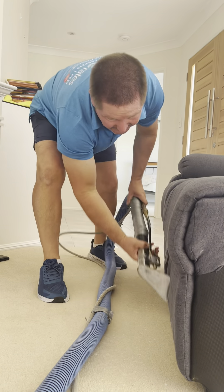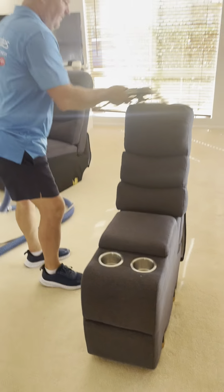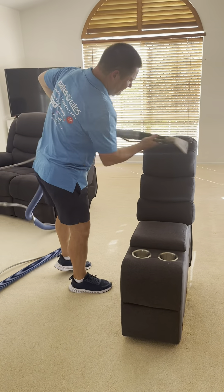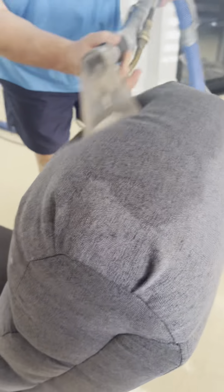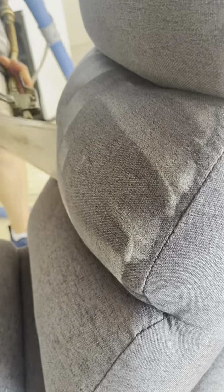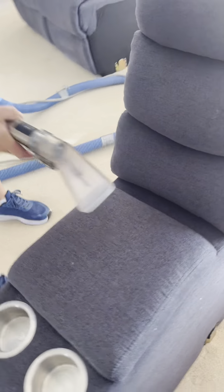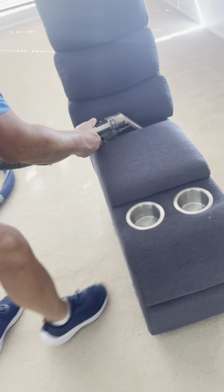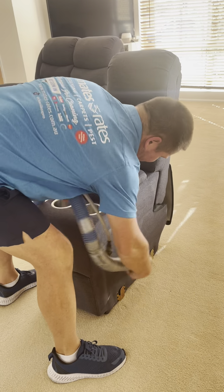The beauty of booking us at Mates Rates is that we can do the whole shebang — your cleaning, your upholstery, your mattress cleaning and full pest control. We are fully licensed, we are insured and our team just gets the whole thing done in one go. You don't need to book multiple trades, you don't need to pay multiple invoices. One quote, one booking, one job done.